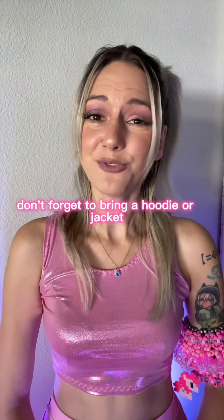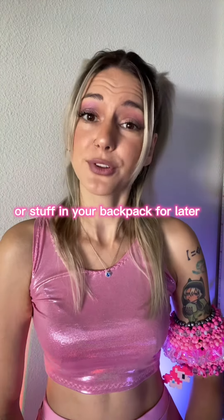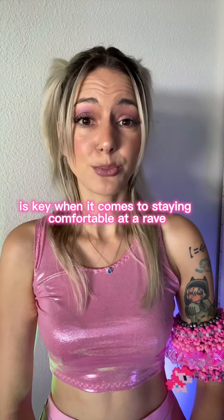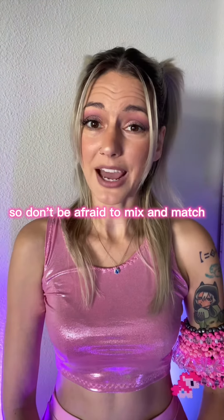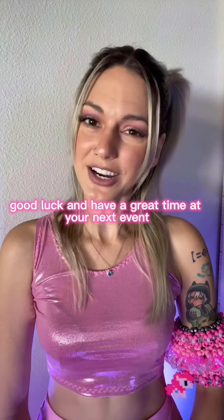And finally, don't forget to bring a hoodie or jacket that you can tie around your waist or stuff in your backpack for later. Remember, layering is key when it comes to staying comfortable at a rave or music festival, so don't be afraid to mix and match and add or subtract pieces as needed. Good luck and have a great time at your next event!